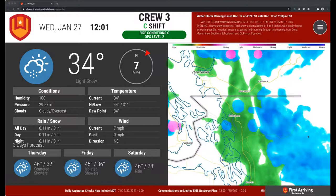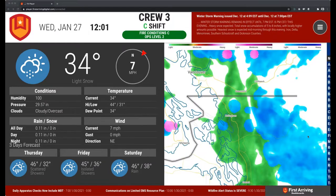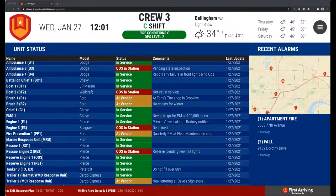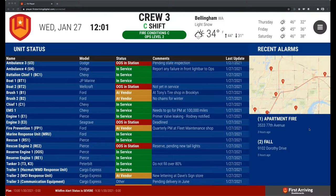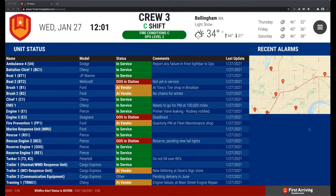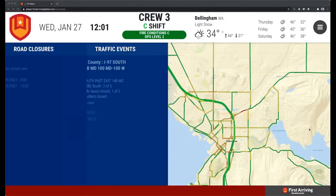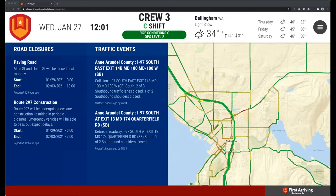A little bit of housekeeping. We do have a couple people in the background monitoring questions, so if you do have one, please use the dashboard to put your question in the system and we may answer it directly or we may interrupt Ross and have him answer it on the screen. We expect we'll have quite a bit of time at the end of the webinar and may actually open up some of the microphones to talk directly. With that said, I'm going to hand it over to Ross.